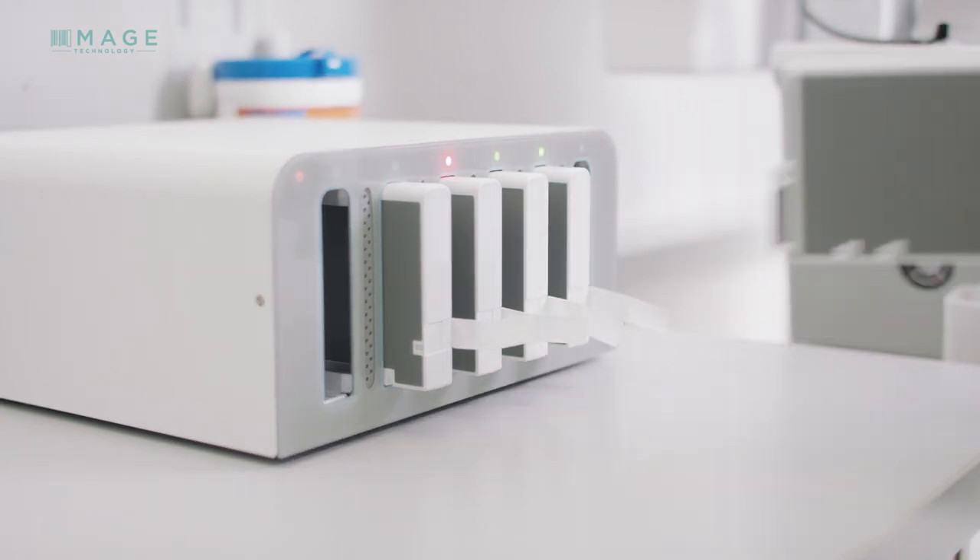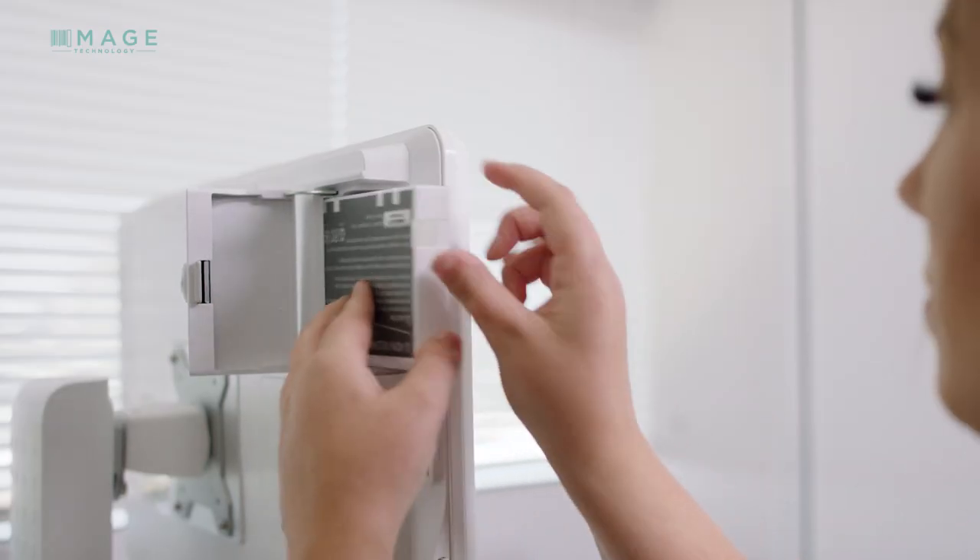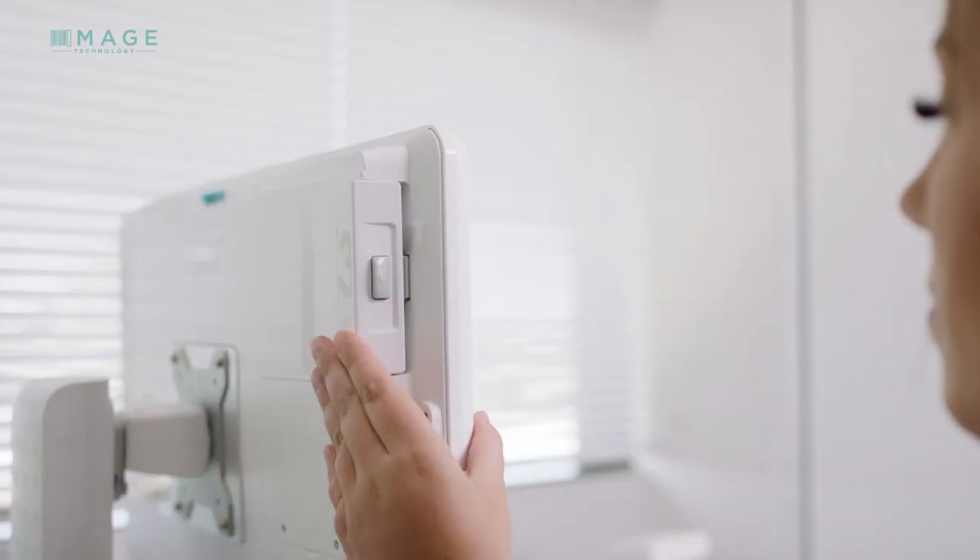Also, one of the advantages of our side-fed battery solution is that there's less dust and grime build-up on the device, and it's also very easy to keep clean.